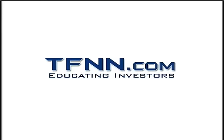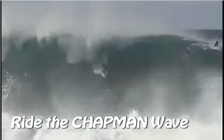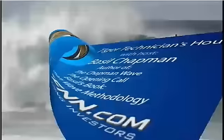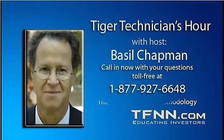The following is a presentation of TFNN. It is now time for the Tiger Technician Hour with your host Basil Chapman. Hi everyone, Basil Chapman, Tiger Technician's Hour. This is the Tuesday edition, Tuesday, February the 5th.